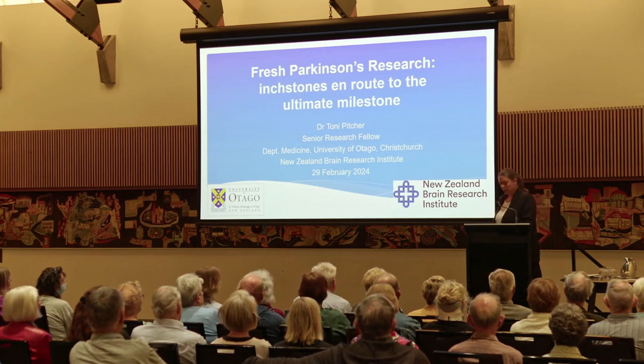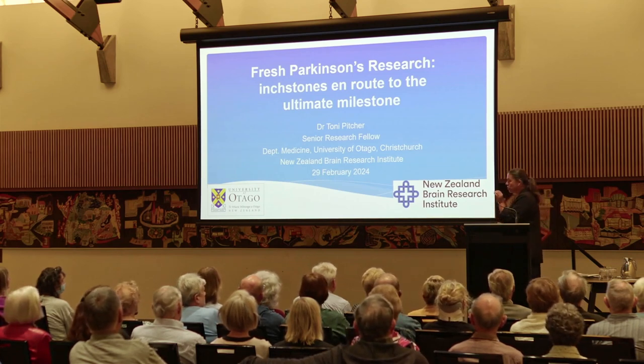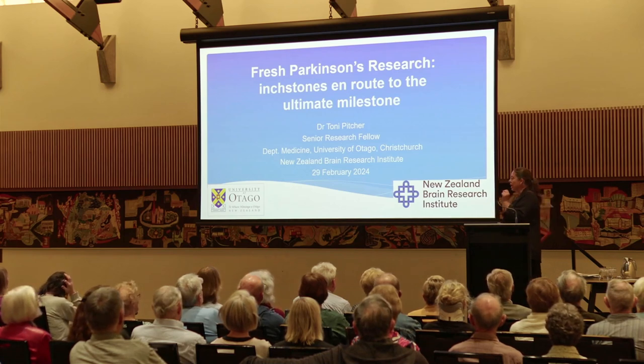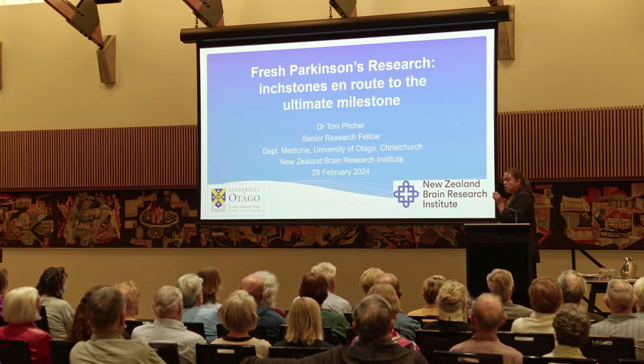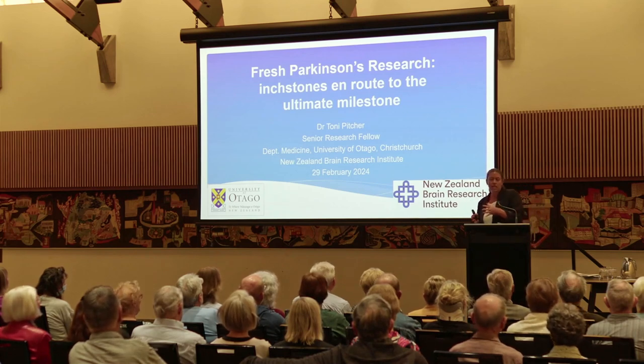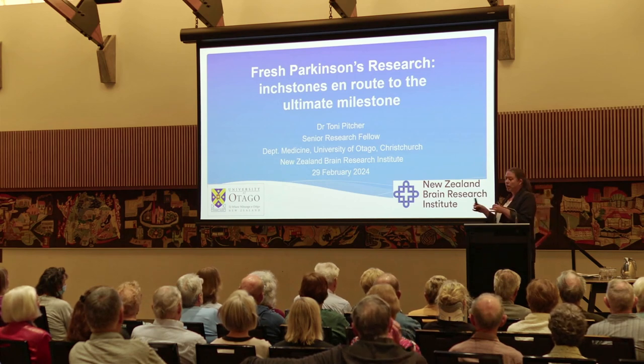You've stolen my thunder a wee bit. As you can see from my title, I took the 'Inchstones to Milestones' tagline because I thought it was a really good way of thinking about how research happens. In terms of what the public gets to hear about and see, you hear about those big milestones, but you often don't hear about the work that leads up to them.